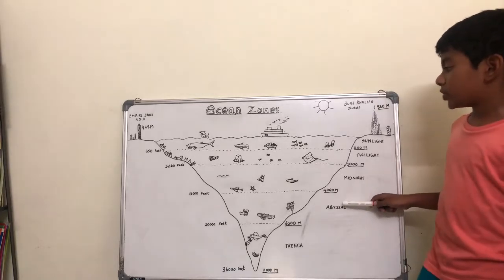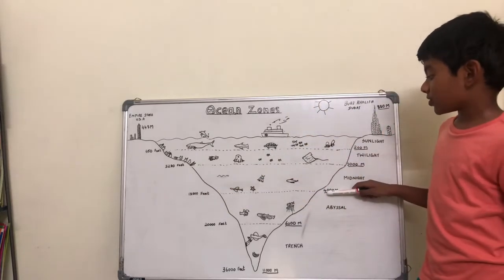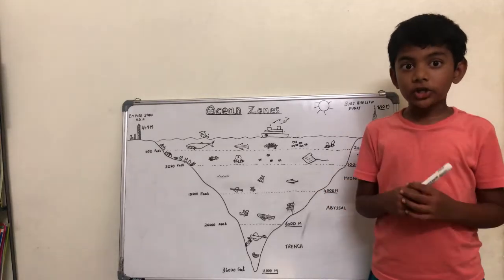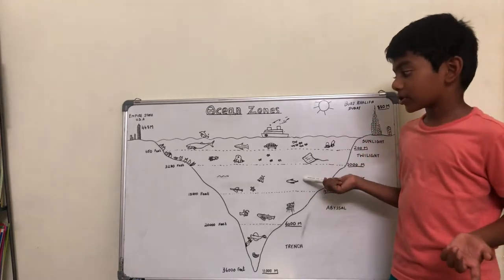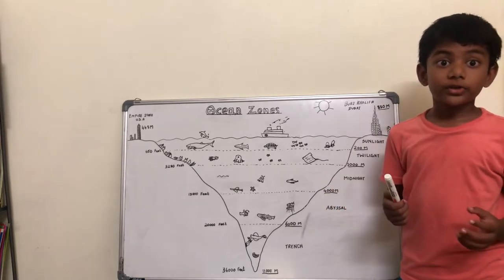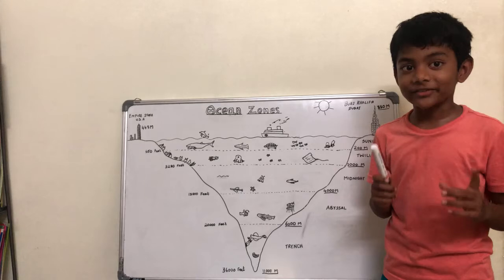Next zone is the midnight zone. It is 4,000 meters or 13,000 feet below the ocean's surface. It has no sunlight — it's very dark and cold. Nobody can live in such dark or cold places, plus there is pressure that can squeeze you. But still, there are creatures that live there.